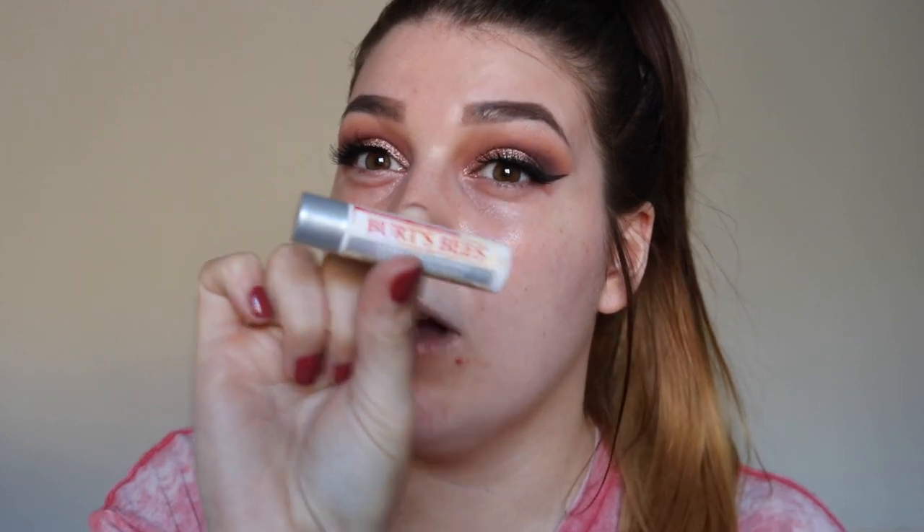Right now is also when I prep my lips because I like to give them some time to moisturize while I'm doing the rest of my makeup. My favorite is the Burt's Bees Ultra Conditioning Lip Balm — it's just so unbelievably nourishing.